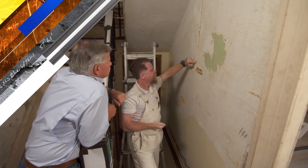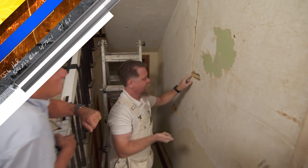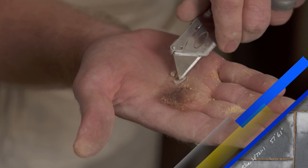Today on This Old House, we're going to repair some 19th-century plaster. I believe this is made out of oyster shells. Oh, really?